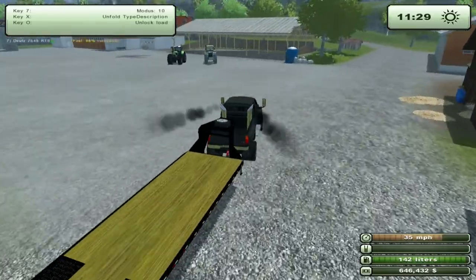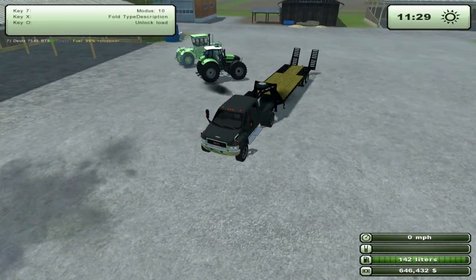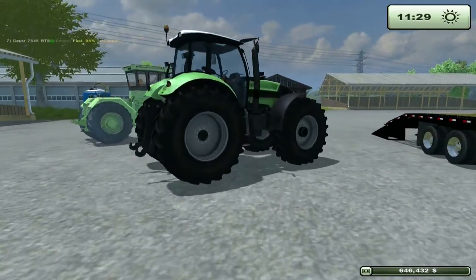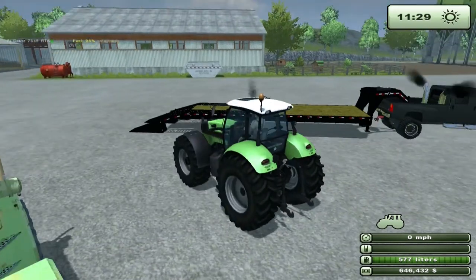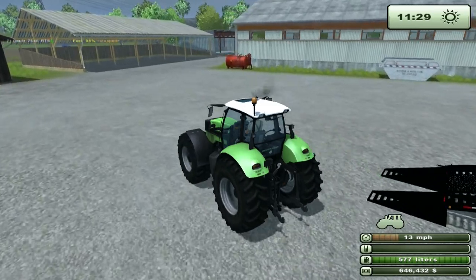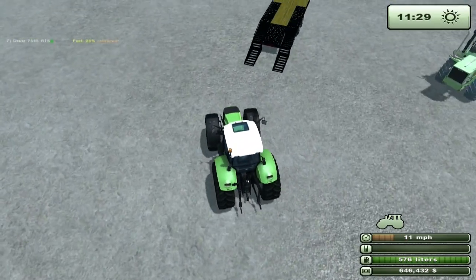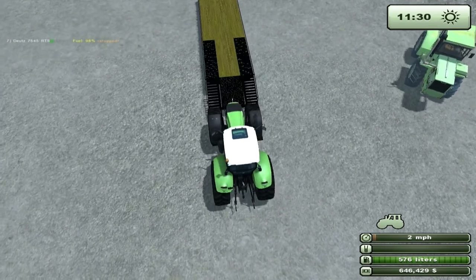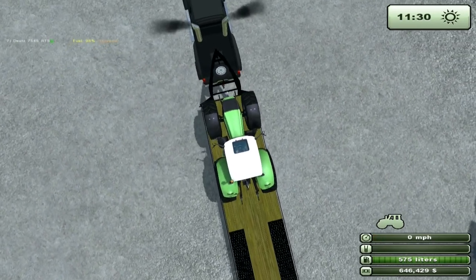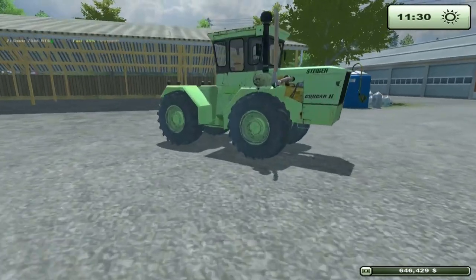Now we're going to load up some tractors and see what they do. Where it says 'fold type description,' that's going to be a count off on the trailer. We're going to load a dually — I think it's the largest one in the game loaded by default. I was going to back this on but it would probably take too much time. Shutting it off and hopping out to float a model tractor.